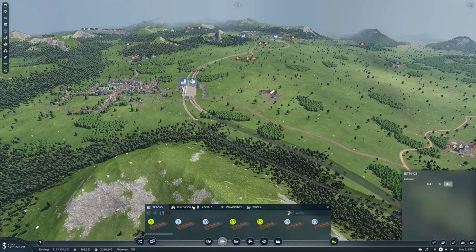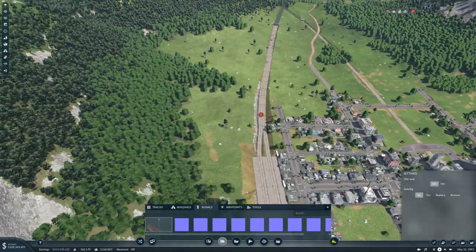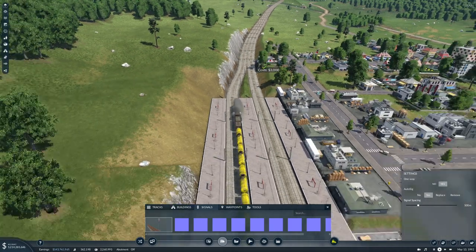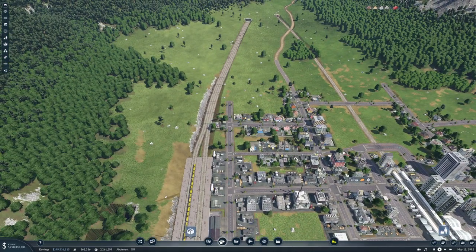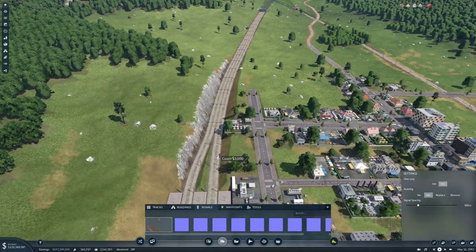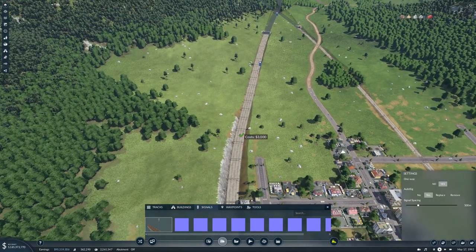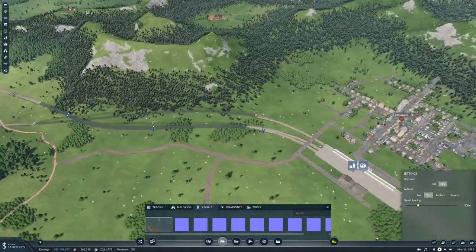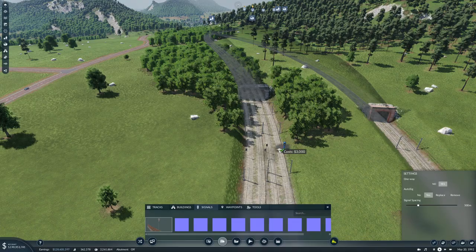So that's the tracks in - then we need some signals. I like these signals and I'm not going to change it. We've been using them everywhere so let's just keep on using them. One way yes, auto save yes. We didn't have the end sign - good, good, good. Let's auto save here and here, auto save here, auto save here.